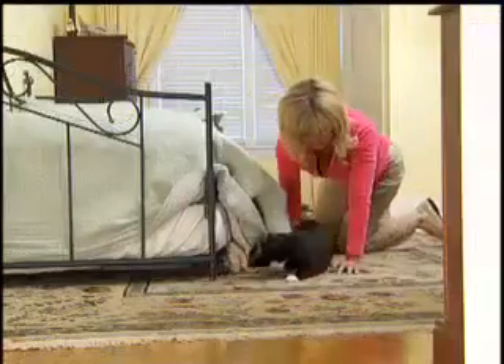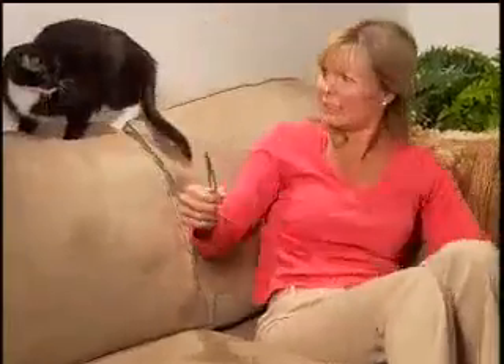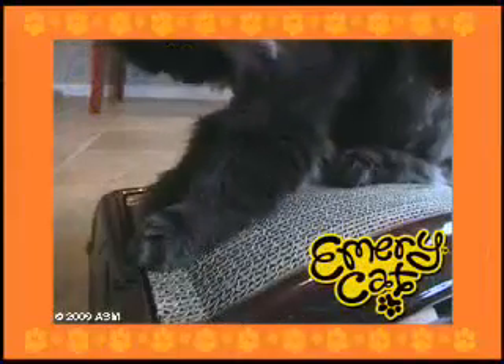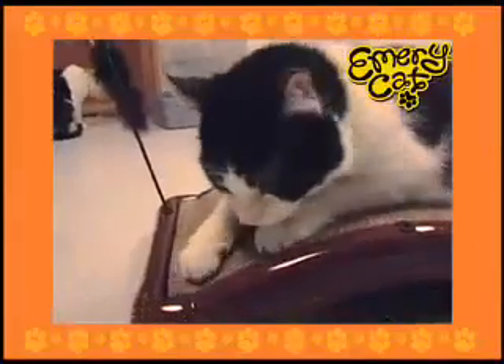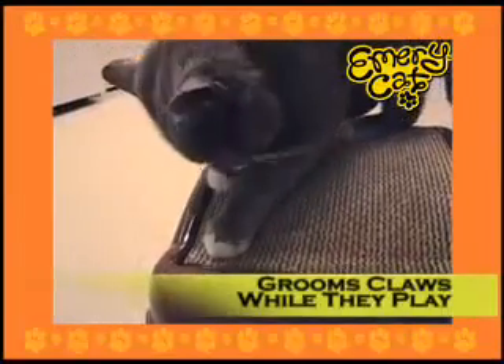Here, kitty kitty. Ever try to clip your kitty's claws? It's impossible and can cause your cat pain. Now your cat can trim her own claws with Emery Cat, the fun new kitty scratcher that actually grooms cat's claws while they play.